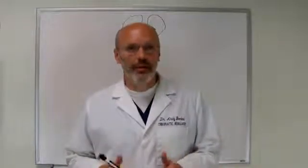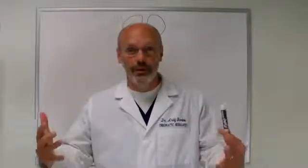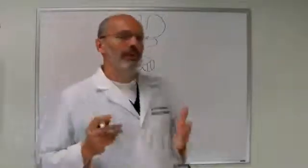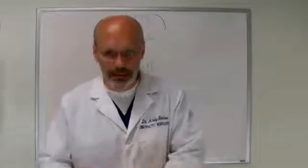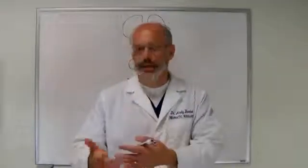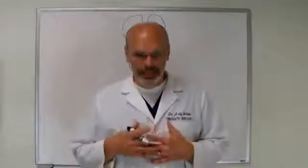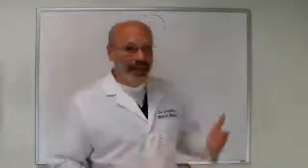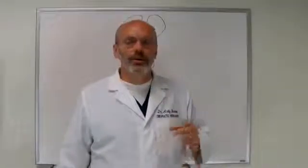Today we're going to be talking about another long track called the corticospinal tract. This has to do with volitional or voluntary movement of our extremities. When we're doing a neurological exam, we always want to find where is the longitudinal level of the lesion. A patient may come in with neck pain, shoulder, hand numbness, or foot numbness. We know where the symptom is, but where is the actual longitudinal level of the lesion? This is why we have to do a complete head-to-toe functional neurological exam, and testing this motor pathway is part of that.